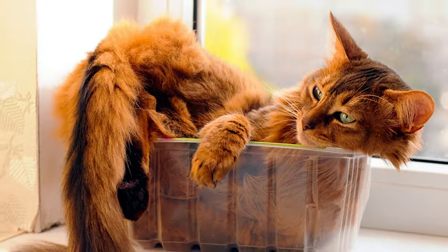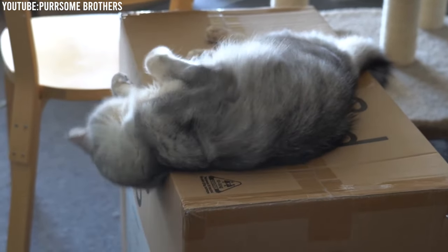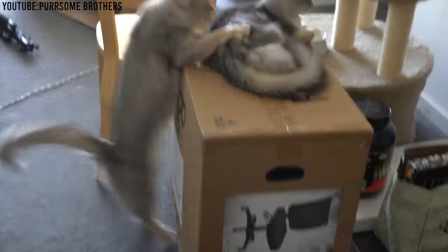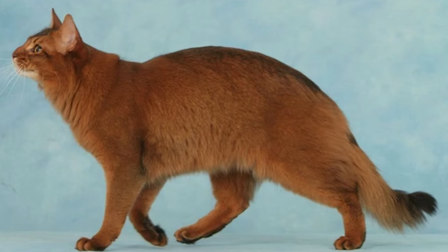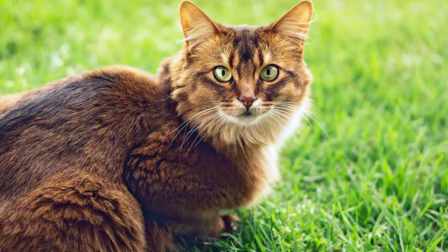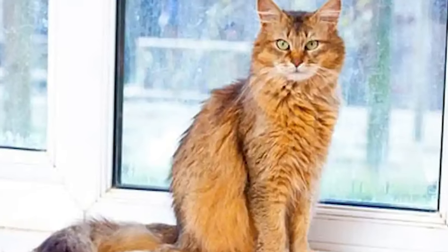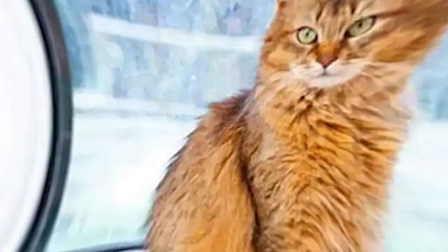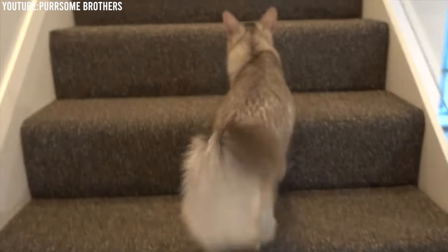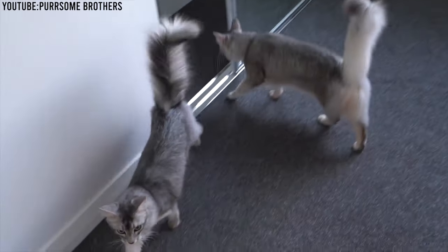In terms of body structure, Somali cats are sleek and graceful. They have a lithe and well-proportioned body, which reflects their agile and active nature. This elegant physique makes them not only beautiful, but also excellent athletes. Their tail is another striking feature — bushy and tapering to a point, resembling that of a wild fox. This tail adds to their overall elegance and grace, making them one of the most regal-looking domestic cat breeds. With their wild, fox-like appearance, expressive eyes, large ears, stunning coat, and elegant body, Somali cats are a true embodiment of beauty and grace in the feline world.